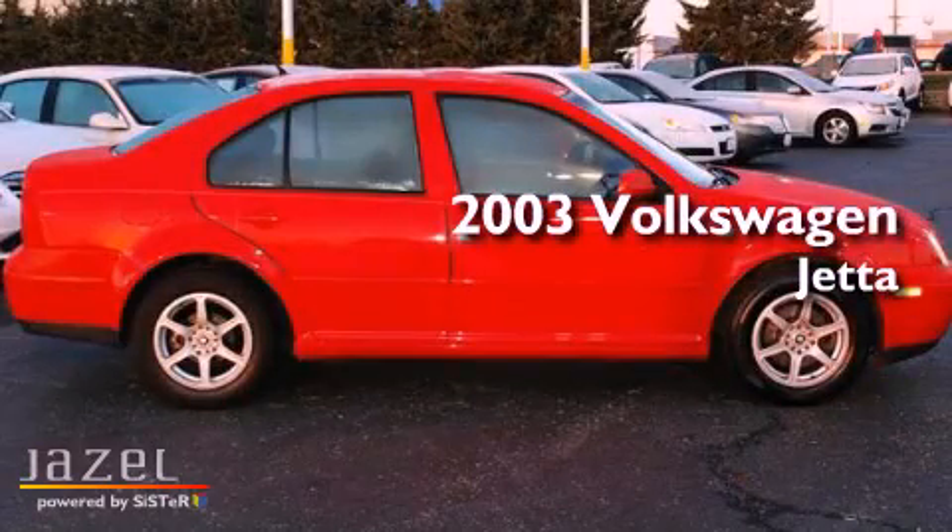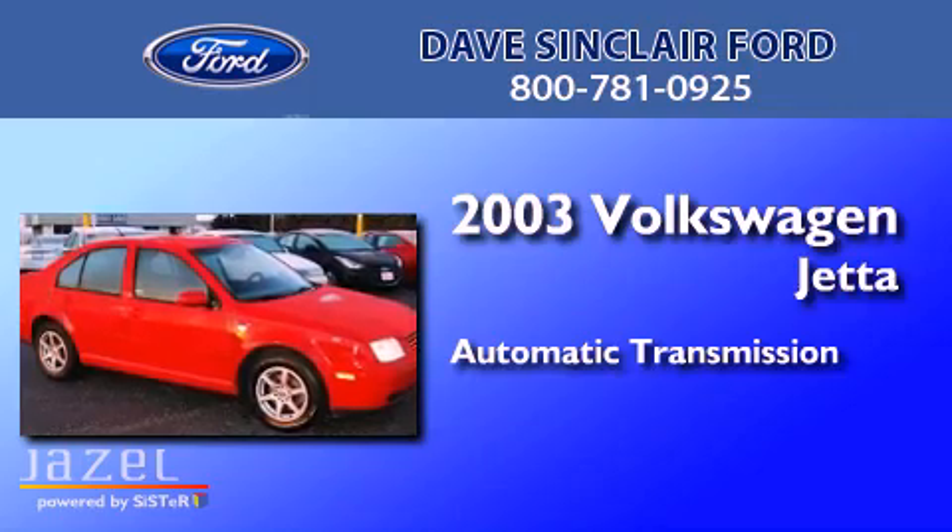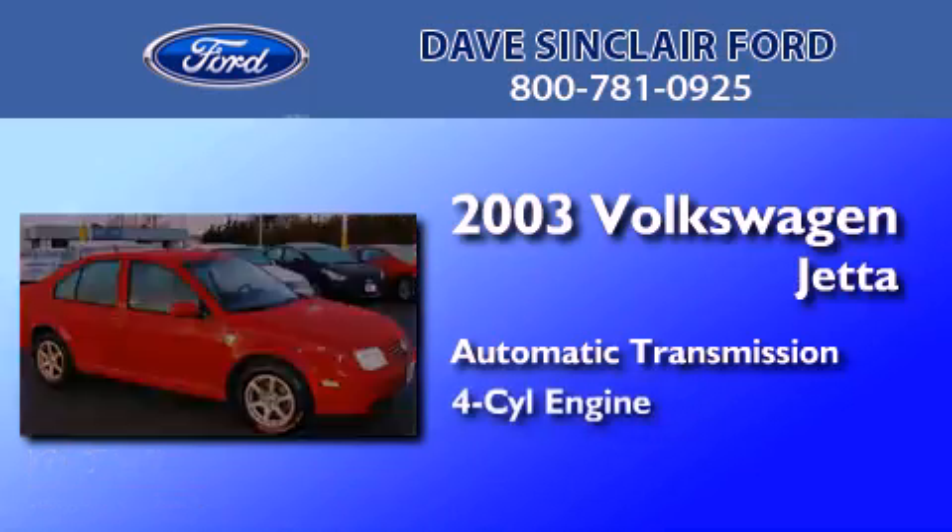This is a 2003 Volkswagen Jetta. This four-door sedan has an automatic transmission and a four-cylinder engine.